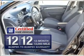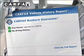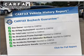GM Certified comes with a 100,000-mile powertrain limited warranty and a vehicle history report on this vehicle. This vehicle also comes with a Carfax report, which reduces your buying risk by providing the vehicle's history before you purchase.